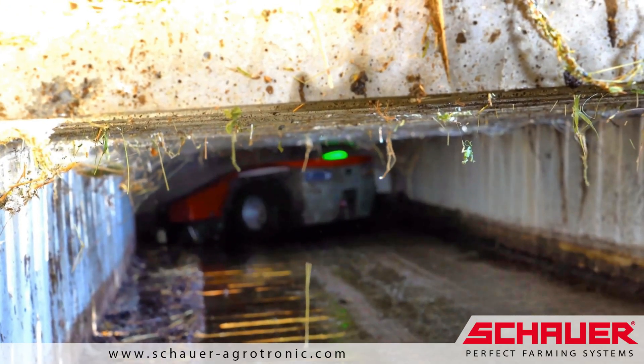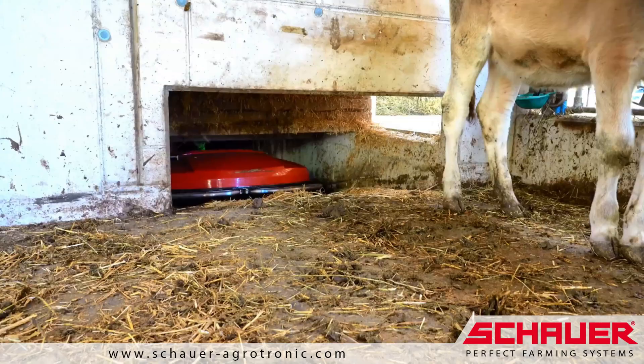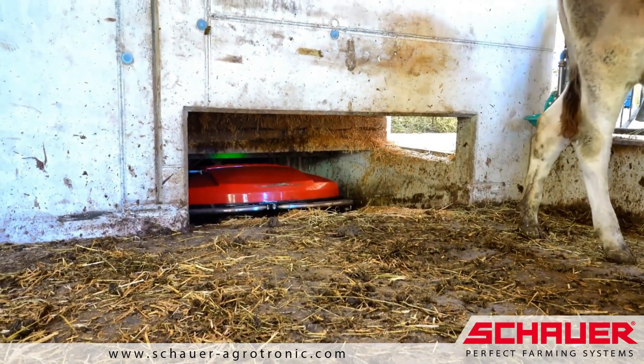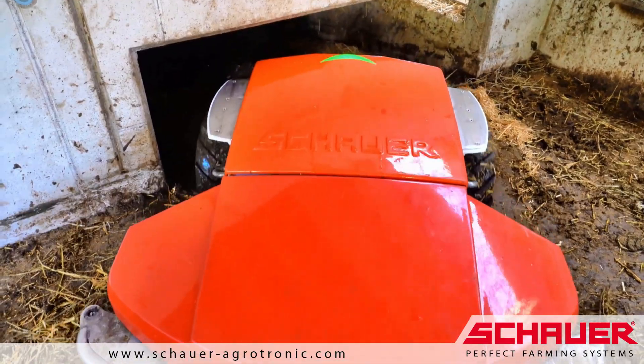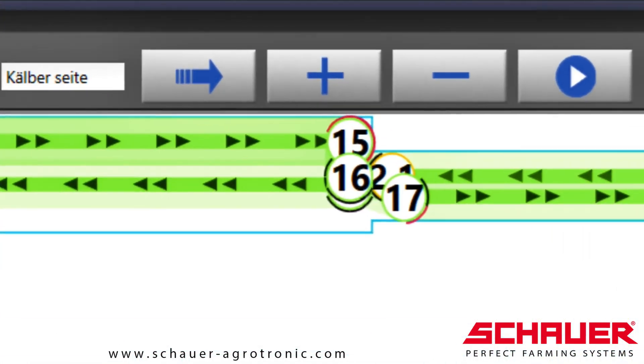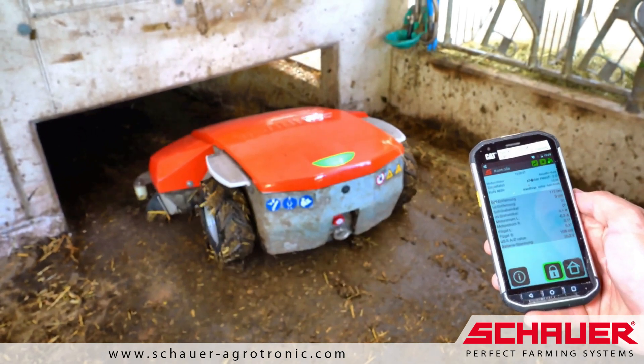There, the NRO even has to overcome an incline of nearly 10% before it can clean the walkway. If needed, the NRO can also be manually started from a specified route point to return along the route to the charging station.